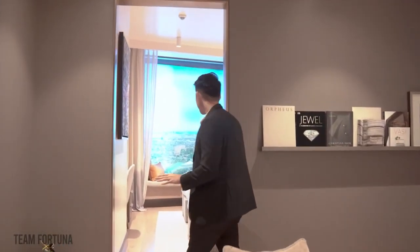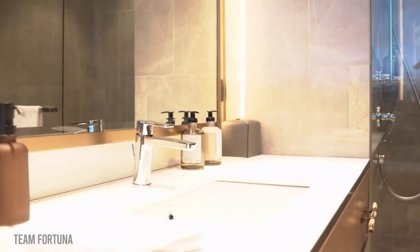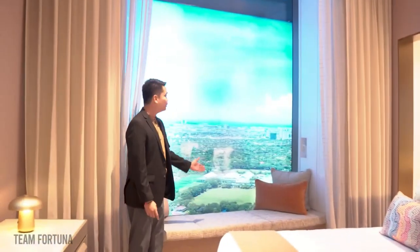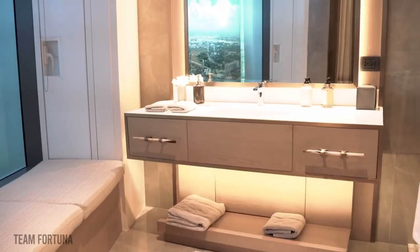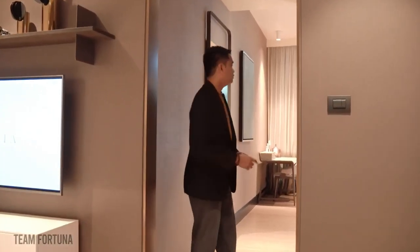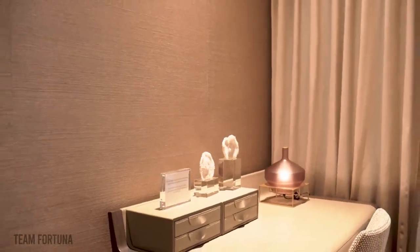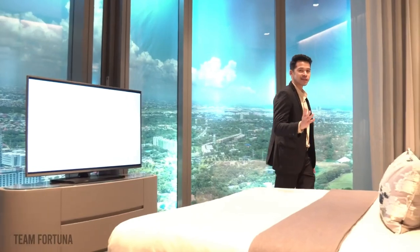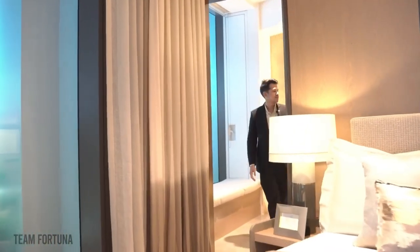Going here is your first bedroom. You have your walk-in closet over here with floor-to-ceiling views, and this way leads to your bathroom. All the bathroom fixtures are included upon turnover, including the glass enclosure. This is your second bedroom with a walk-in closet. You also have a panoramic view of the city, and you can fit a king-size bed and an ensuite bathroom.